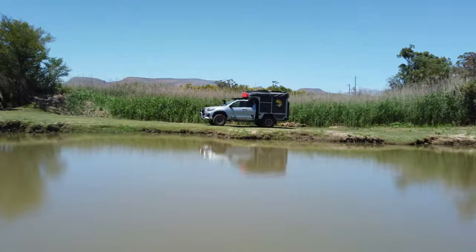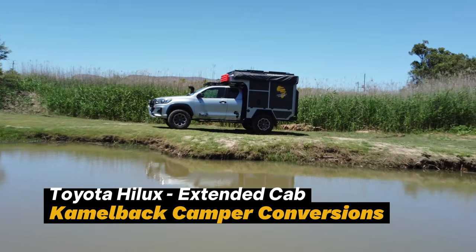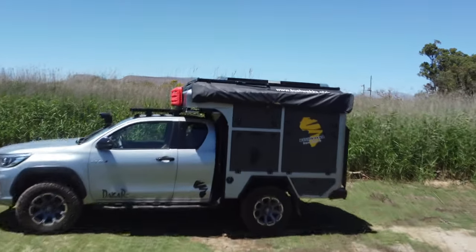Hi guys, Jasper Huet here at Bushwacker Africa. As promised, the Camelback for the Toyota Hilux extended cab. Our team has done a phenomenal job — just look at this. Camelback camper conversions, the perfect fit for your vehicle.